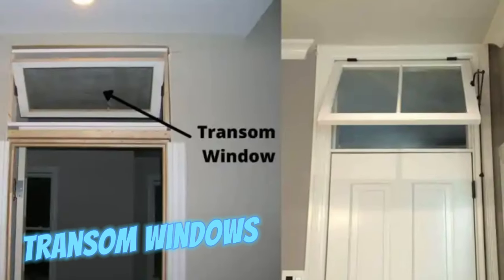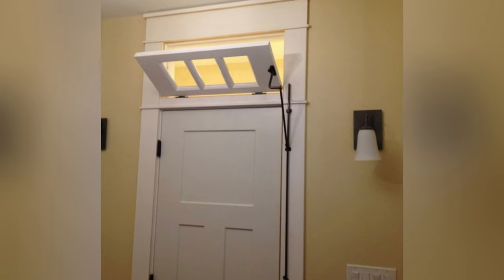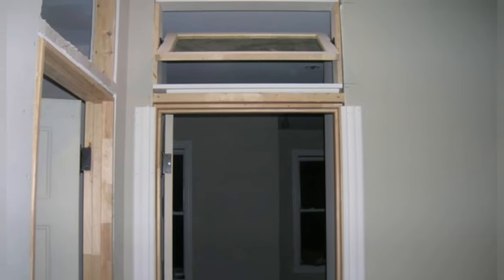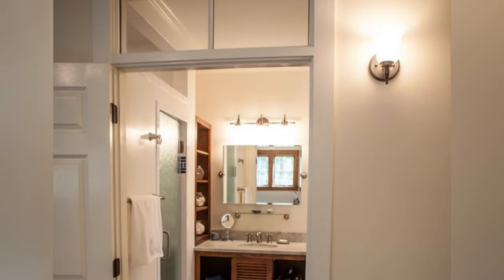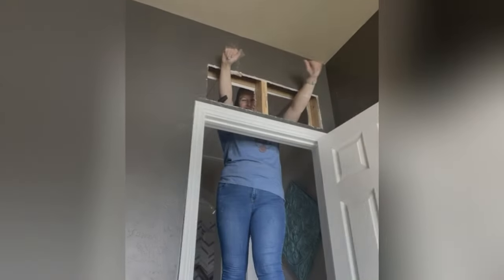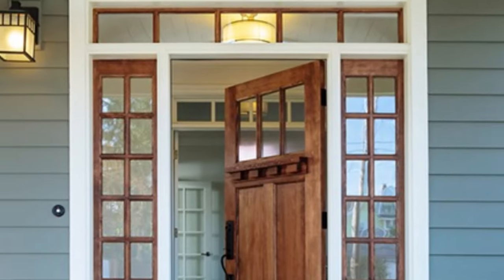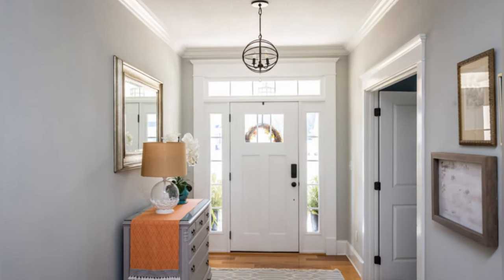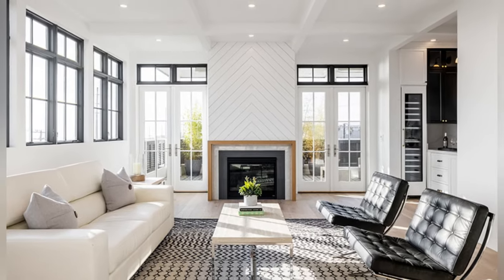Transom windows, adorning older structures above doors, served as ventilation conduits in pre-AC days. Positioned high to admit sunlight while ensuring privacy, these windows facilitated airflow. Operated by specialized tools called transom operators, they blend functionality with architectural charm. Interestingly, transom windows were often adorned with decorative motifs or stained glass, adding a touch of elegance to the home's entryway.